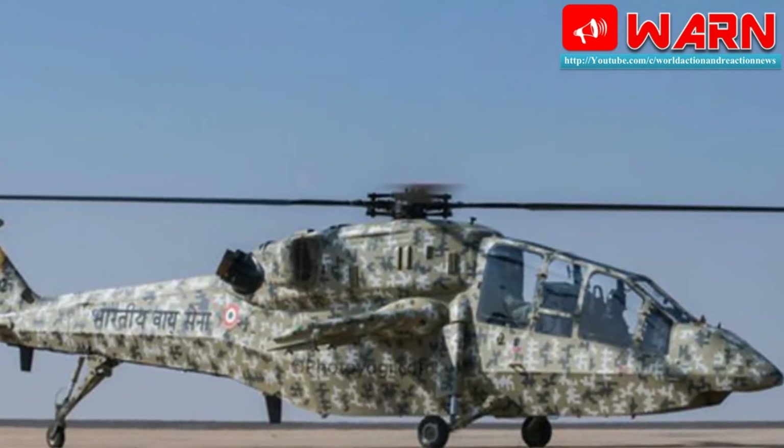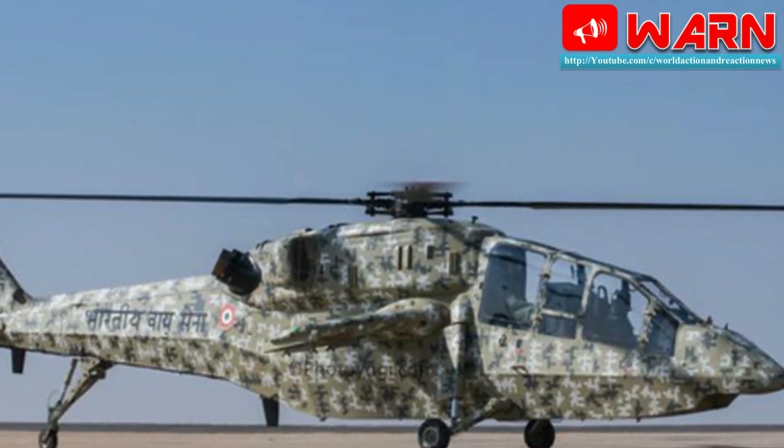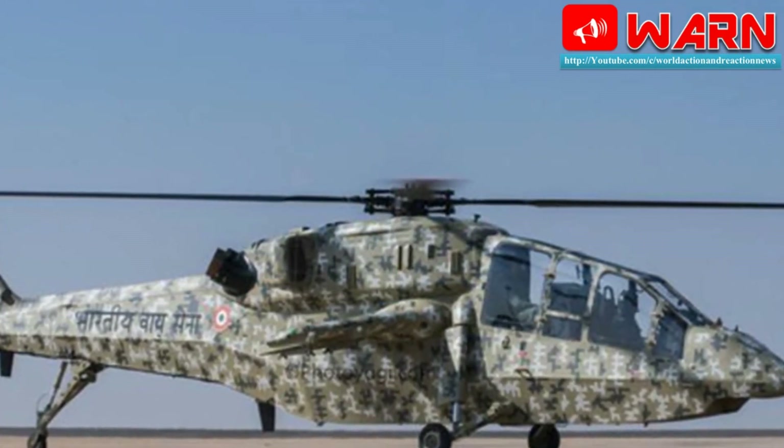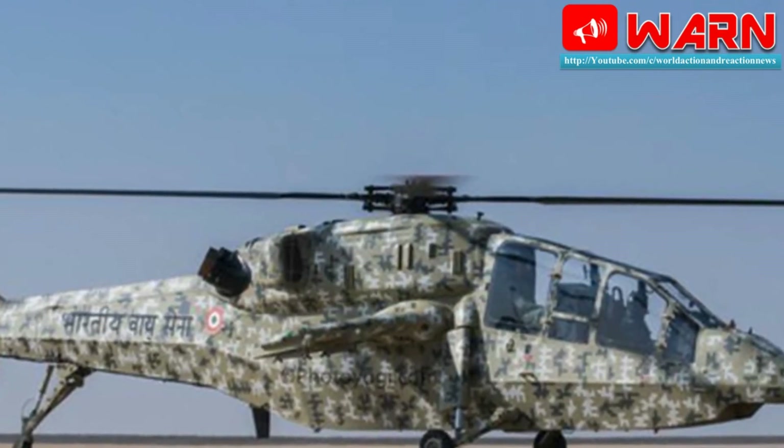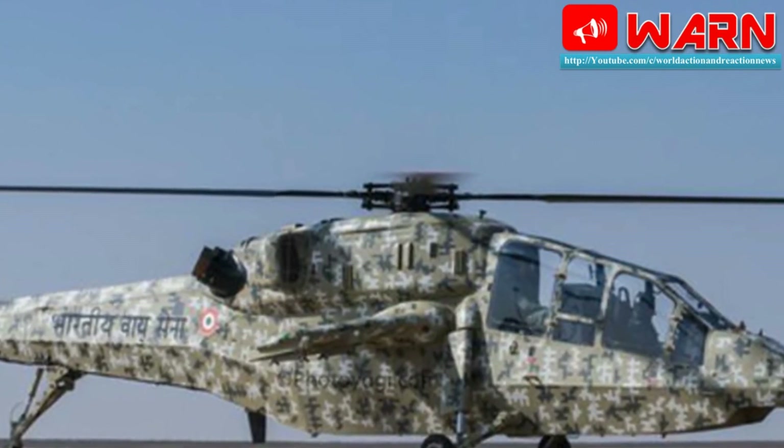One special feature of the LCH is that it would allow the Indian Army and IAF to have light combat power in all weather conditions. The LCH has a narrow fuselage and tandem configuration for the pilot and co-pilot/weapon system operator.